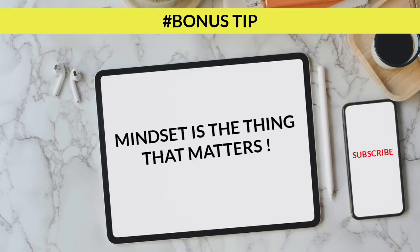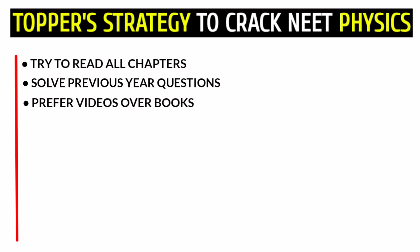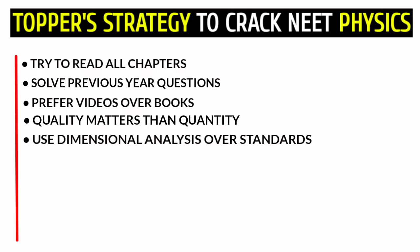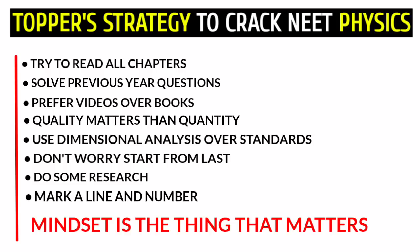Mindset is the thing that matters. To recap, here are the strategies: try to read all chapters; don't forget to solve previous year questions; prefer videos over books for concepts; quality matters more than quantity; use dimensional analysis over standard methods; don't worry — try to solve from the last questions; do some research and analyze your performance. Follow these strategies to get more marks in physics.